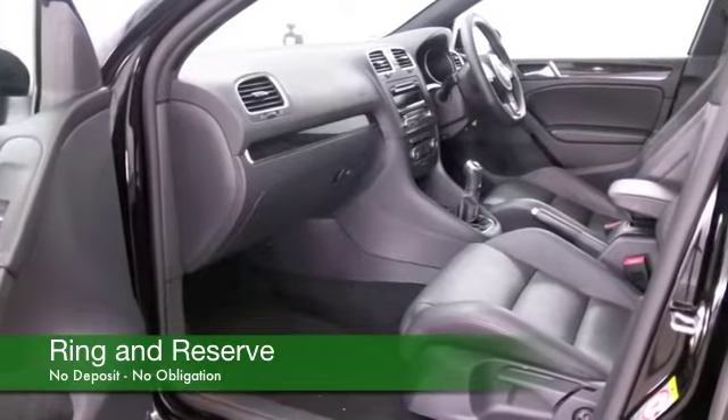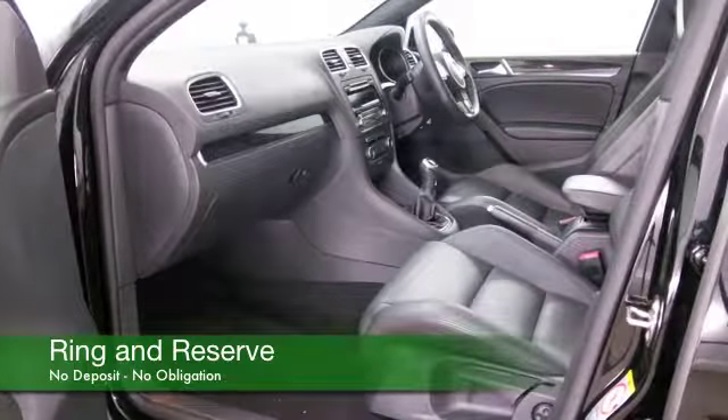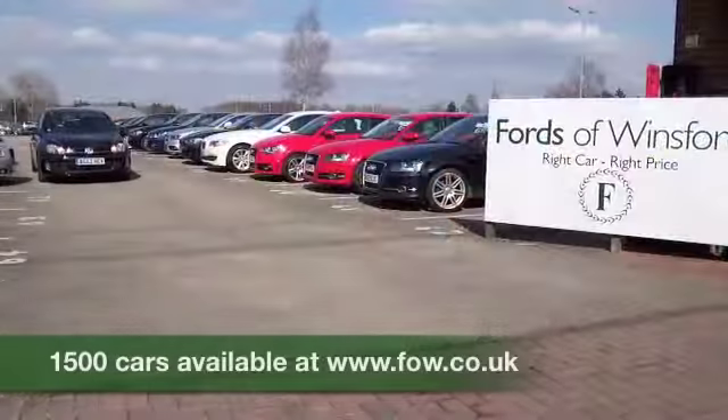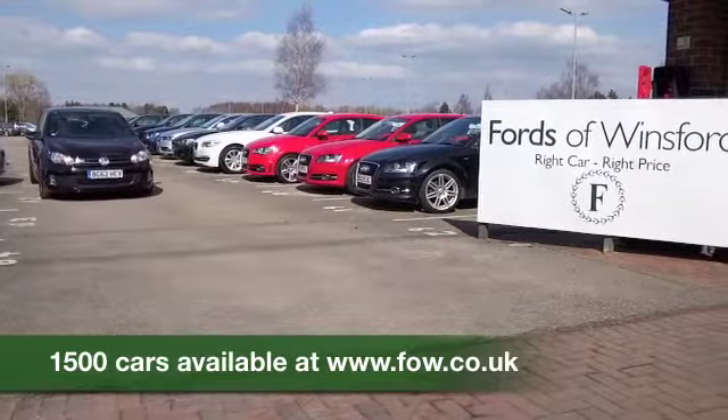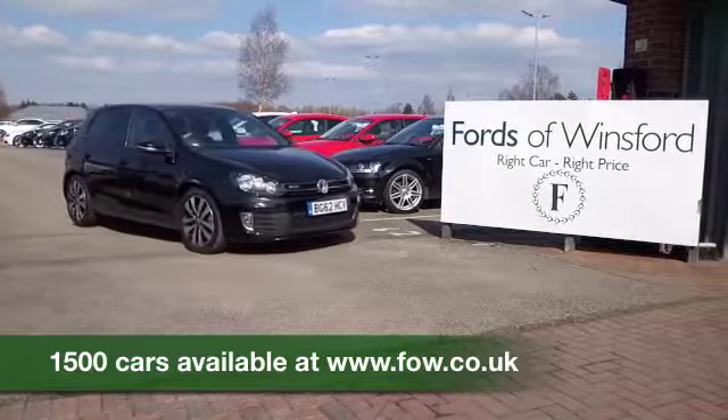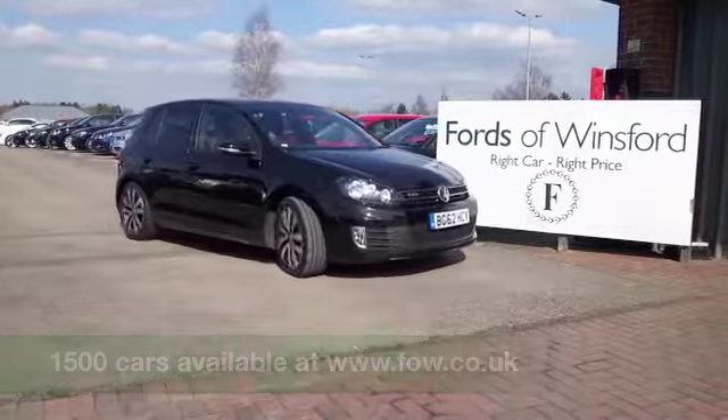At FOW, the price you see is the price you pay — no hidden charges or extras. We can part exchange, arrange finance, no problem. Bring your licence with you, have a test drive, and discover this great car for yourself at Fords of Winsford.